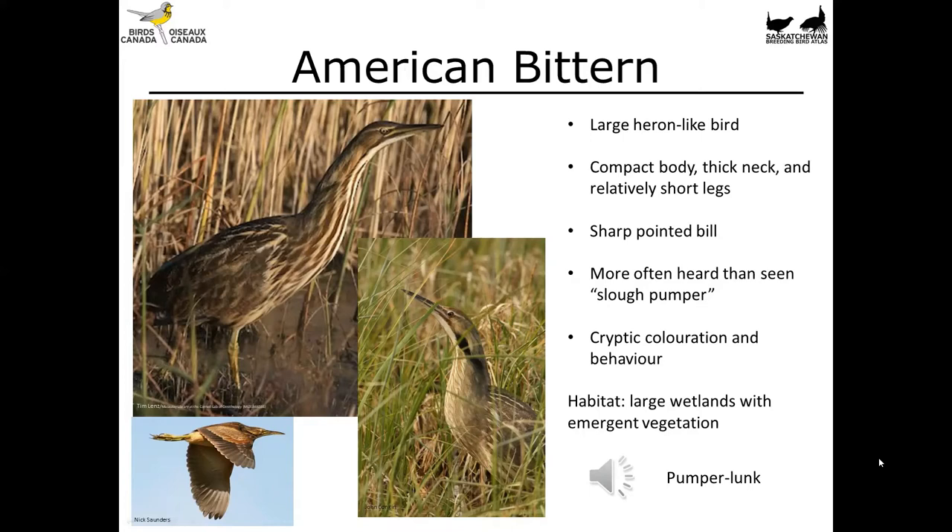American Bitterns like large wetlands and large complexes of habitat, but they will often breed in the upland grass. Let's listen to this bird, because it's one of the species you'll more often hear than see. That's a pretty deep call and it actually travels a long ways — you can hear them from quite a long distance away.